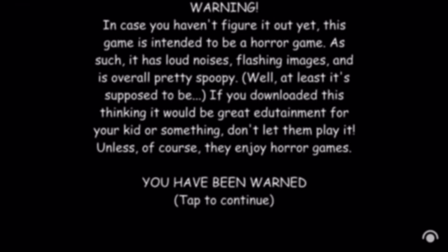Hey everyone, I'm Jeremy. Today I'm going to be watching Tap Gameplay. He plays a lot of games and he's pretty good.